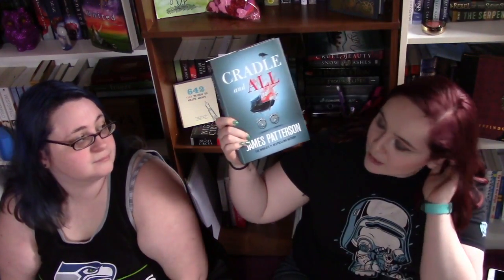This one is actually a surprise book that I bought myself — I was not expecting to want to read it, but it's Cradle and All by James Patterson. The next book I got, I actually picked this up a couple days ago, is Dragonfly in Amber by Diana Gabaldon. It is the next in the Outlander series.